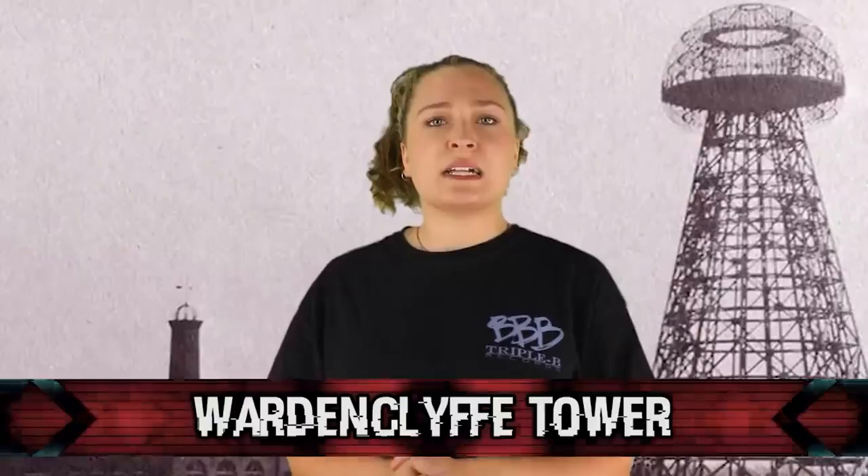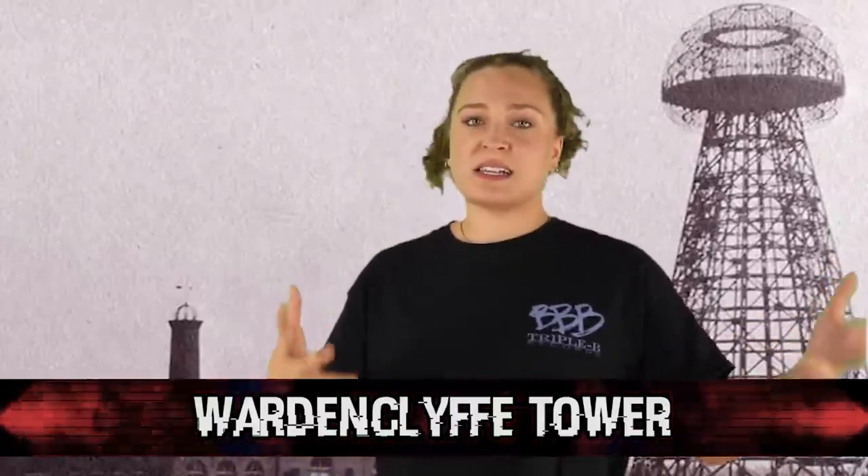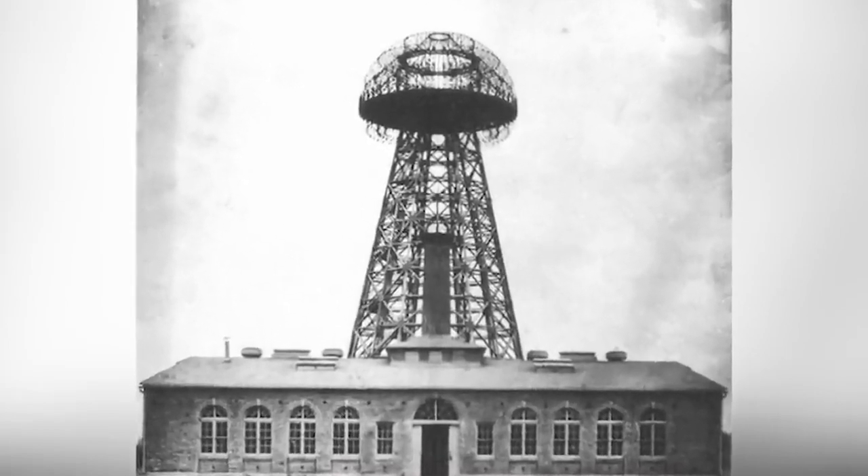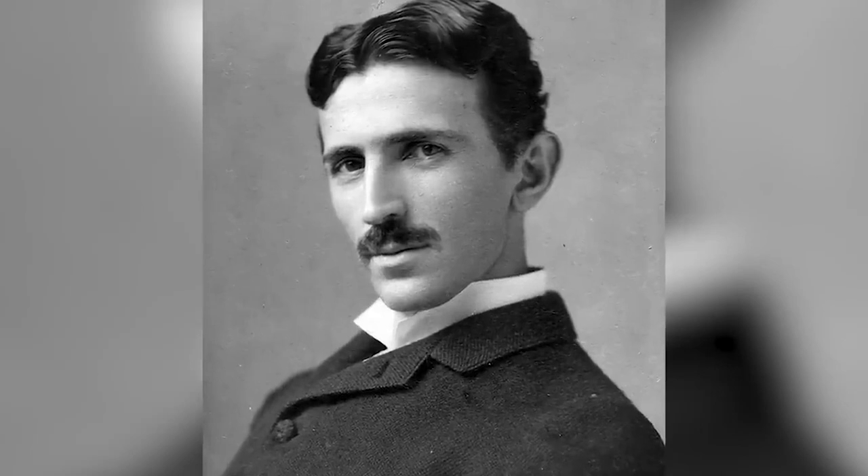In our number 2 spot today, we have the Wardenclyffe Tower, also known as the Tesla Tower. This tower was an early experimental wireless transmission station designed by Nikola Tesla, located in Long Island in 1901 and 1902. The industrialist JP Morgan asked Tesla to create a wireless tower that could send messages across the world. But what Tesla built was even better — a device that would transmit free electricity across the world. When Mr. Morgan found out, he shut the project down, had the tower destroyed, and ruined it for everyone. Tesla's ability to wirelessly power lightbulbs and other devices over short distances is something we still cannot replicate or implement in an economic way today.